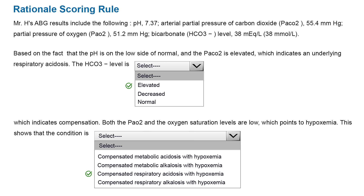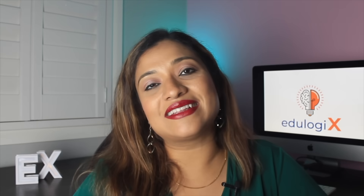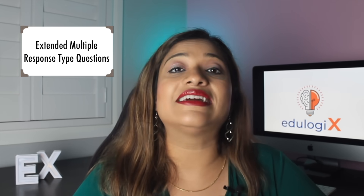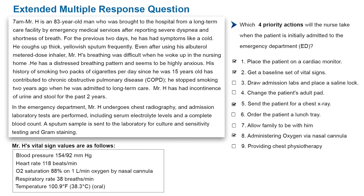The third big change is the introduction of new item types. The first newly introduced item type is called extended multiple response. This is very similar to the current SATA — Select All That Apply — question format, where you have a question stem and multiple options from which you select all correct answers. The only change in the extended multiple response question is that the number of answer choices will be greater, making it a little more difficult for the candidate to select the right answers.